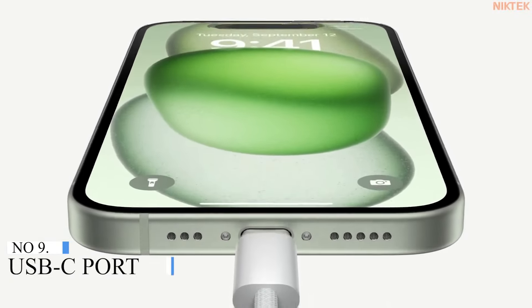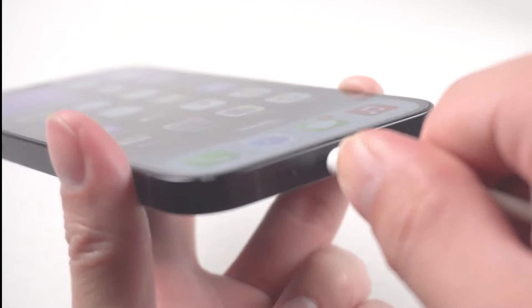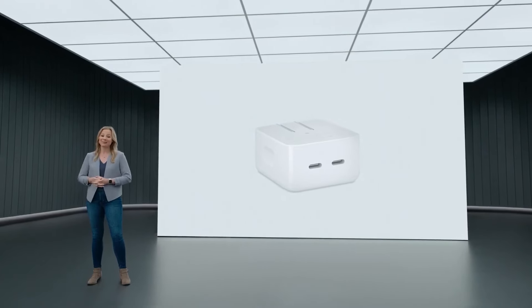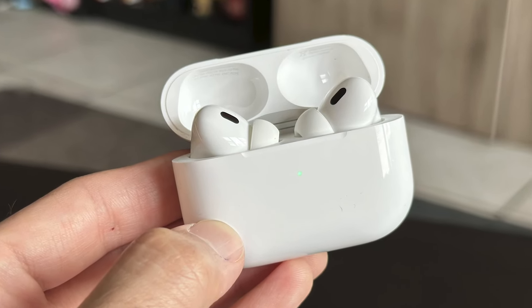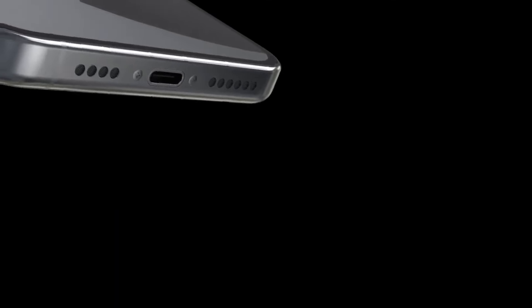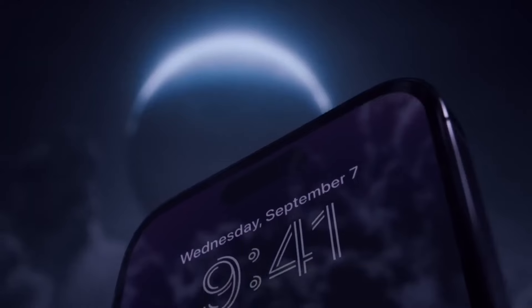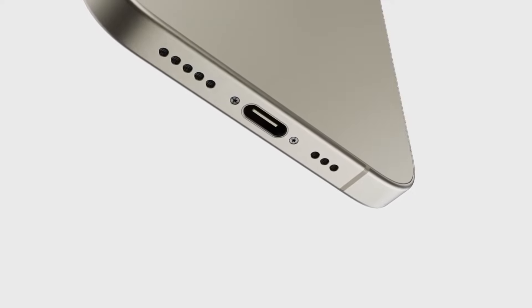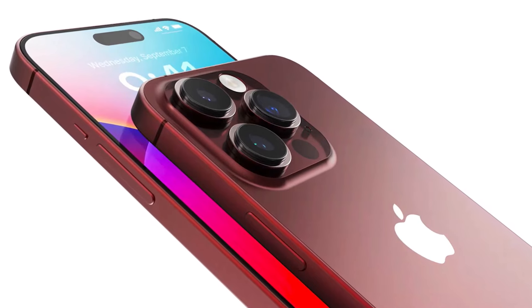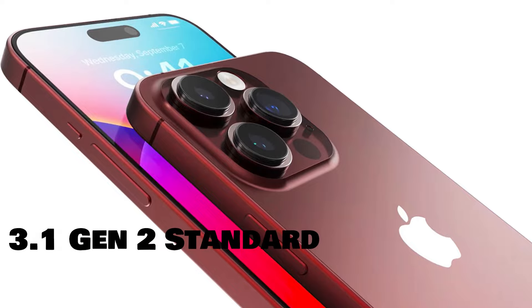Number 9: USB-C Port. Apple replaced the Lightning port with a USB-C port on the entire iPhone 15 lineup. Charging speed remains at the same 18 to 20 watts as it was with Lightning. However, it's now possible to charge another device from an iPhone 15 with a USB-C cable, like the latest AirPods Pro 2 with USB-C. The USB-C ports aren't the same across models — the iPhone 15 and iPhone 15 Plus only support USB 2 transfer speeds at 480 Mbps, while the iPhone 15 Pro and Pro Max support USB 3 speeds of up to 10 Gbps, suggesting they use the USB 3.1 Gen 2 standard.